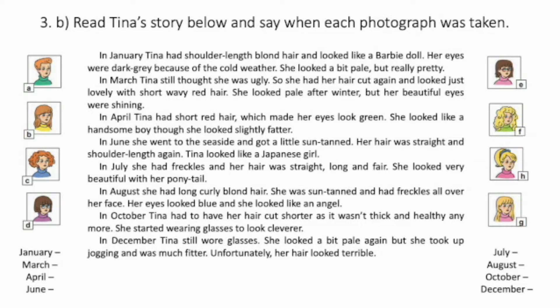She looked very beautiful with her ponytail. In August, she had long, curly, blonde hair. She was sun-tanned and had freckles all over her face. Her eyes looked blue and she looked like an angel. In October, Tina had to have her hair cut shorter, as it wasn't thick and healthy anymore. She started wearing glasses to look clever. In December, Tina still wore glasses. She looked a bit pale again, but she took up jogging and was much fitter. Unfortunately, her hair looked terrible.